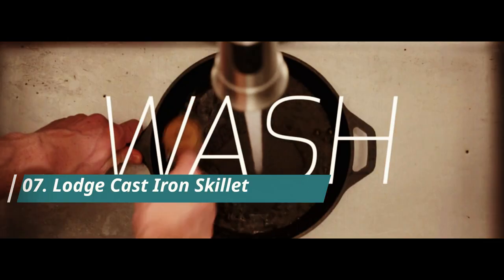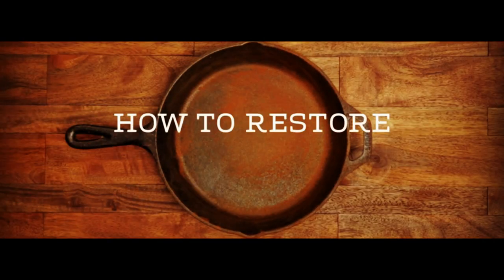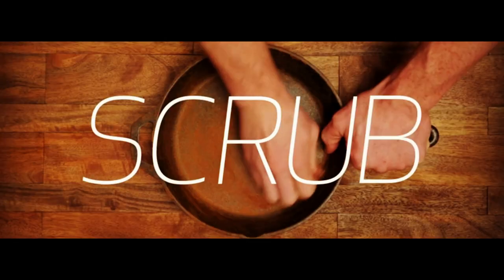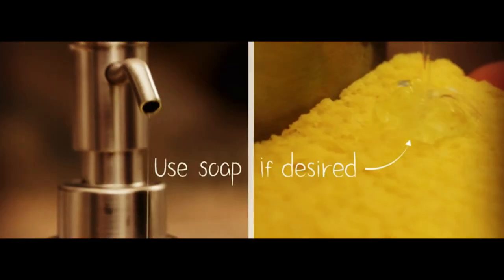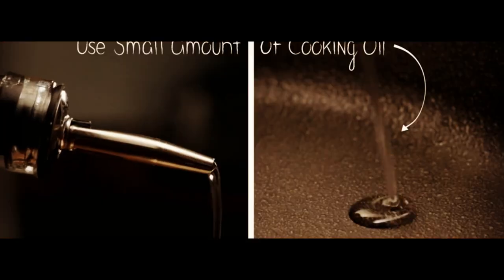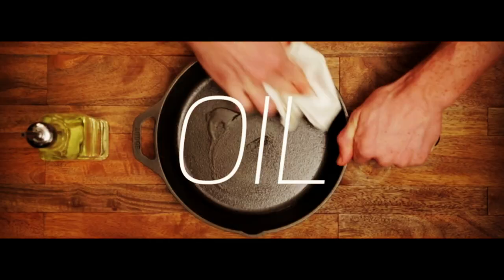Number 7. Introducing the Lodge Pre-Season 10.25-Inch Cast Iron Skillet, the perfect addition to your kitchen. This skillet offers unparalleled heat retention and even heating, making it perfect for searing, sautéing, baking, broiling, braising, frying, or grilling your favorite meals. It comes pre-seasoned with 100% natural vegetable oil, so you can start cooking right away.